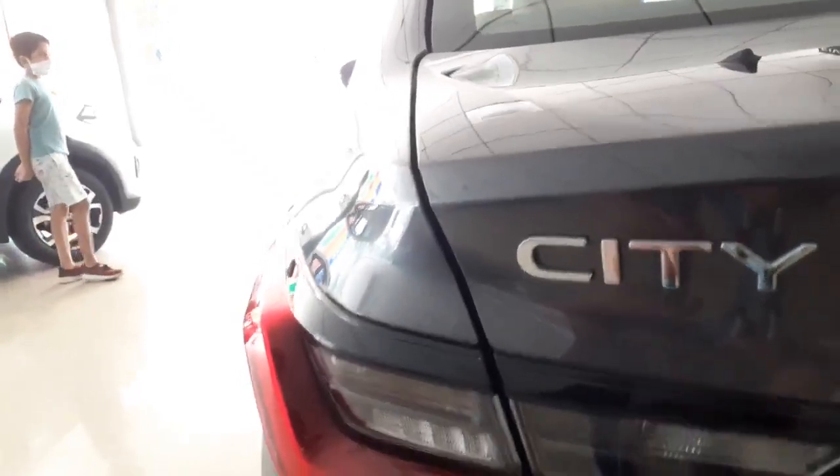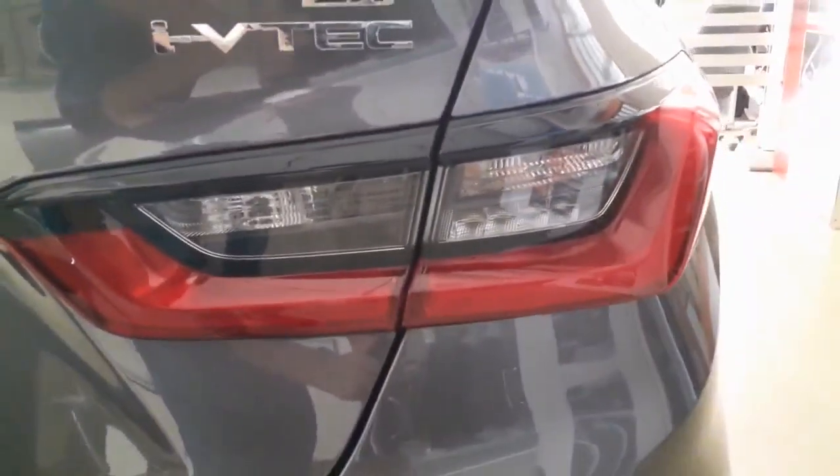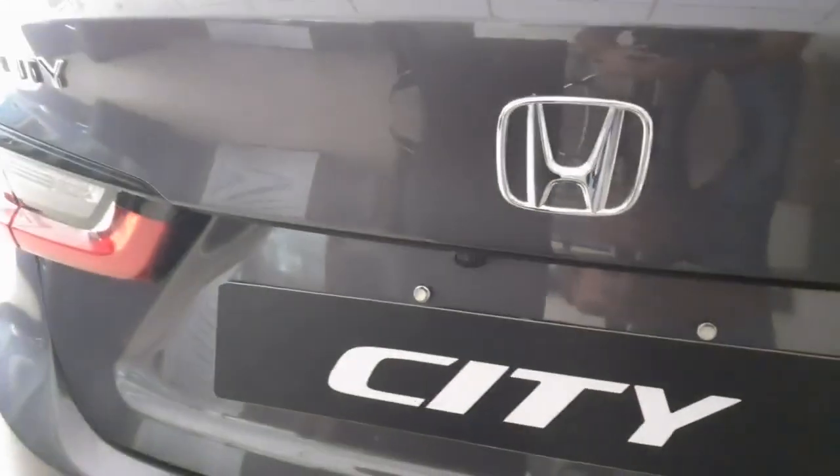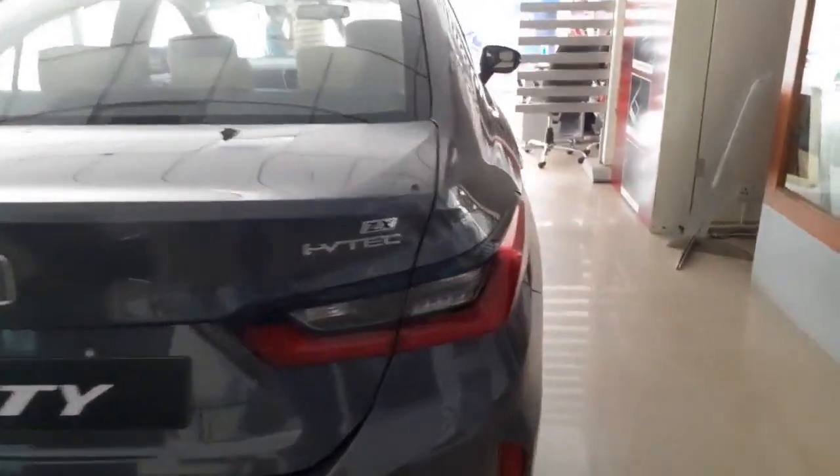Moving on to the rear end of the car — the Honda City gets prominent badging and LED tail lamps which look very sporty. On both sides at the rear you also get the ZX and i-VTEC badging — i-VTEC being the petrol engine. It has a rear parking camera and rear parking sensors. You also get reflectors on both sides which give it a sporty look. On the top there is a shark fin antenna and there is also a rear windshield defogger. This covers the exterior of the car.